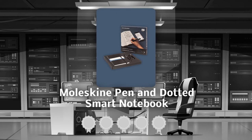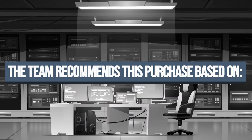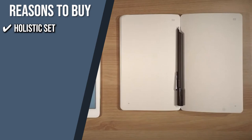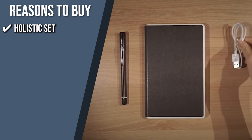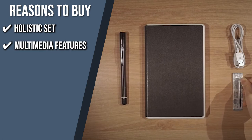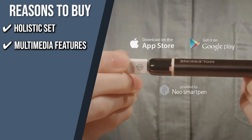TrustedShoppingGuy.com has awarded the Moleskine Pen and Dotted Smart Notebook a 4 Badge Rating. The team recommends this purchase based on the following. Holistic Set: this purchase comes with a smart pen, a USB charging cable, one pen tip ink refill, a user manual, and a paper tablet with encoded paper and dotted layout. Multimedia Features: with this device, you can transfer text, pictures, audio, and video, and export to PDF, Evernote, and Google Drive.